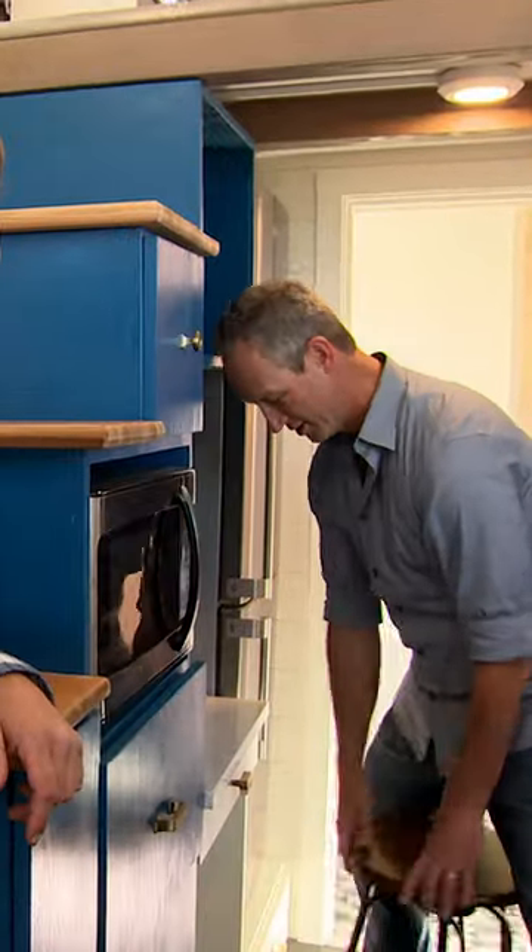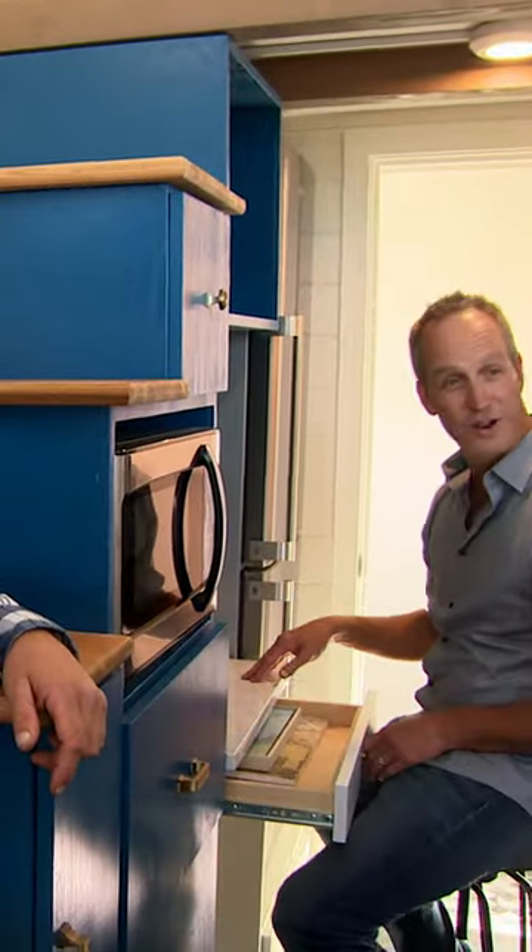What about your office area? Office. Your little stool. You've got a drawer here.